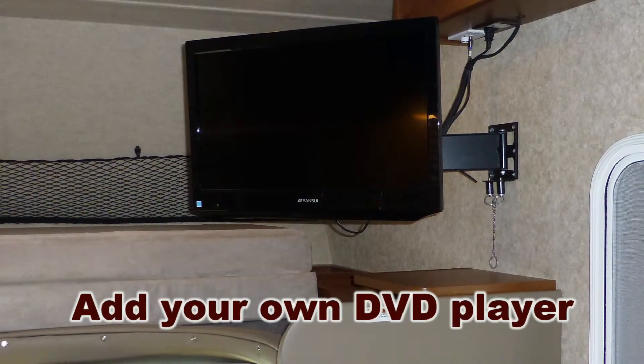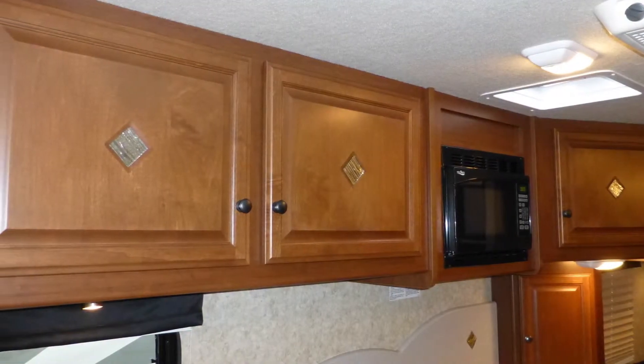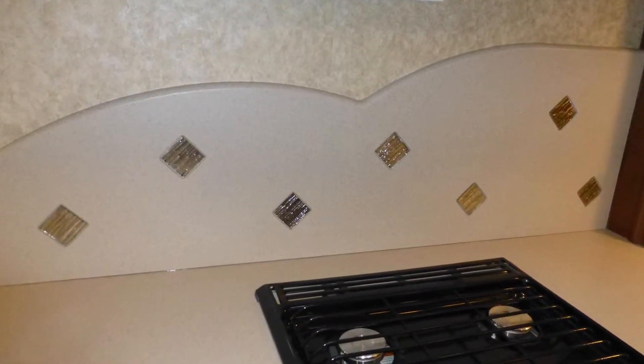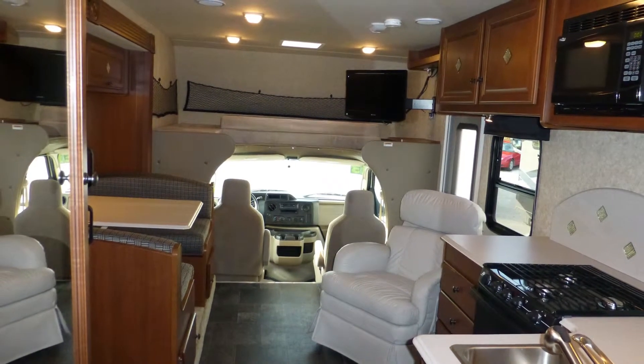Add your own DVD to increase your viewing options. High-end features include fine wood accents, beautiful medium cherry cabinets with antique bronze hardware, stylish solid surface backsplashes, and the elegance of the overall decor and fabric choices.